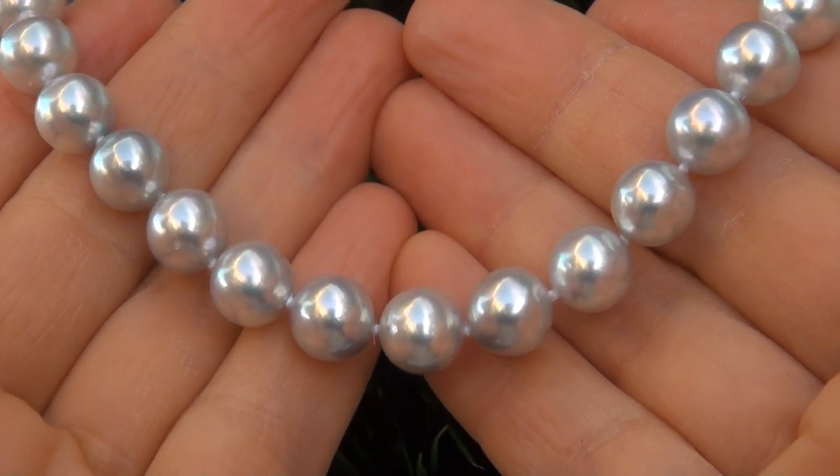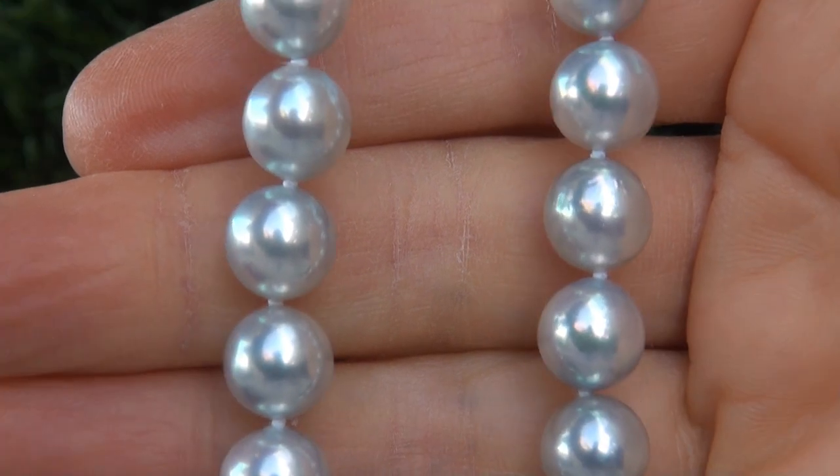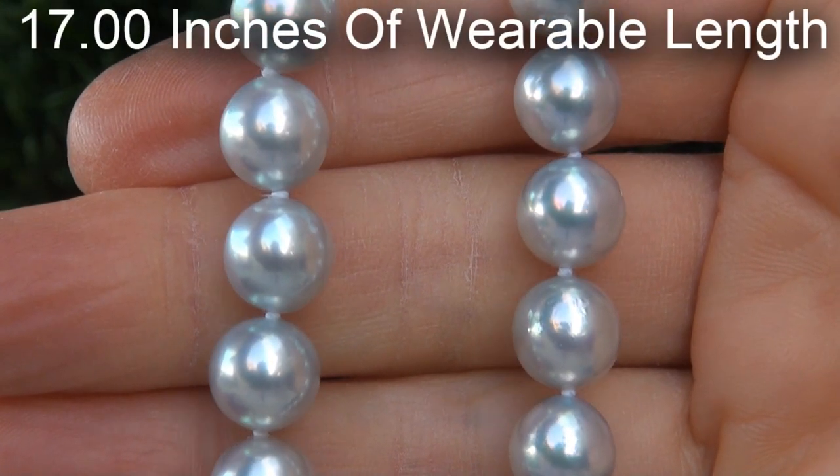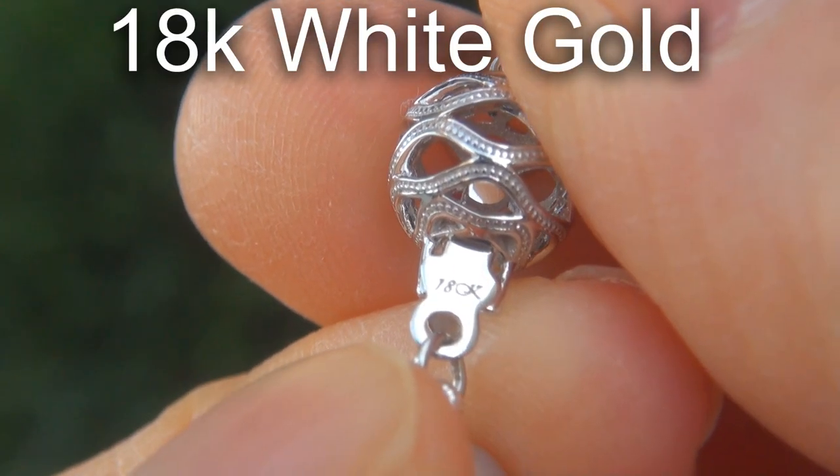The world-class necklace provides 17 inches of wearable length, and the safety clasp is solid 18 carat white gold, with only extremely minor visible imperfections.